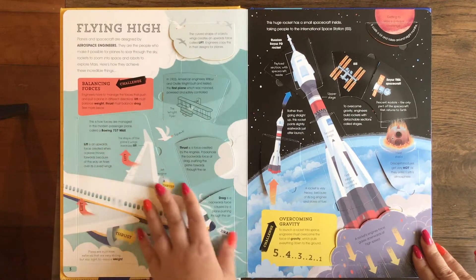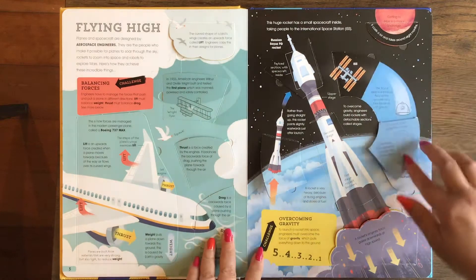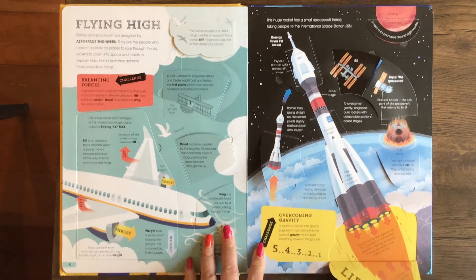So here's aerospace engineers. Lots of flaps to lift. It talks about what aerospace engineers do.